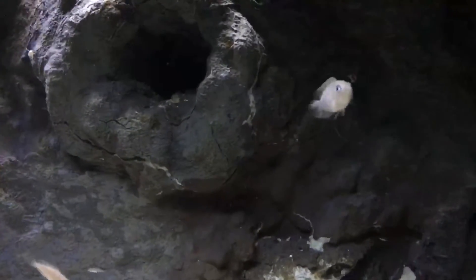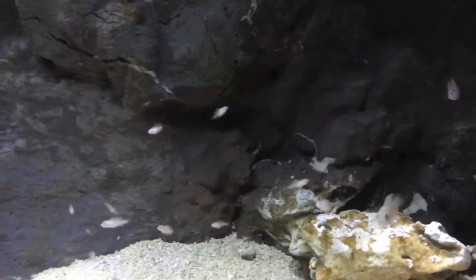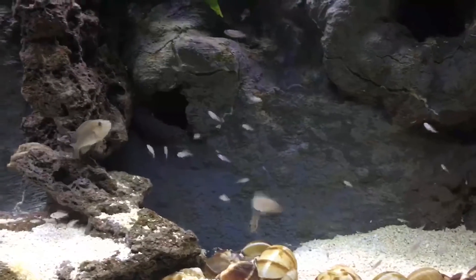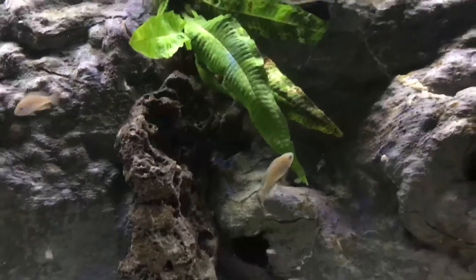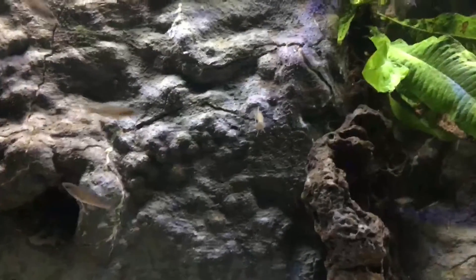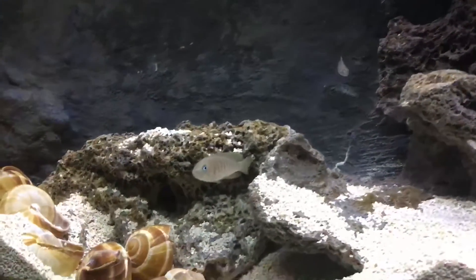This is a very interesting fish with a lot of personality. They are endemic to Lake Tanganyika, so they like the same type of water that other Tanganyikan fish require — higher pH, anywhere from about 7.5 to 7.8 on the low side, but really they like it above 8. So 8.5 to even 9 is acceptable. If you have very soft water you're going to have to buffer it and raise the pH.